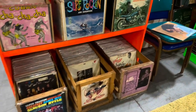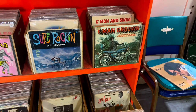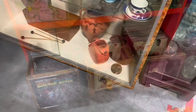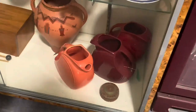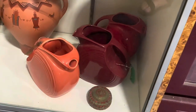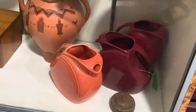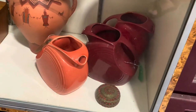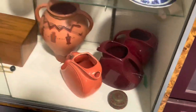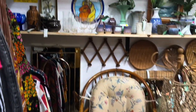We were checking out all the different graphics but I don't think we took any home that day. Then we were looking at this Fiesta - again I'm always looking at Fiesta - and that is modern Fiesta. You can tell by the coloring: I think that's like cinnabar and persimmon and maybe scarlet in the back, but those are modern colors, post-1986.